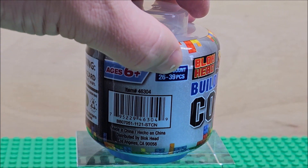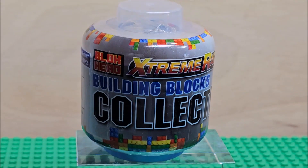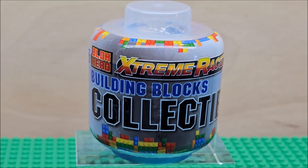The brick count is 26 to 39, because you don't actually know which figure you're getting inside. This one is Extreme Racers — we're going to open one up today.